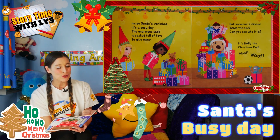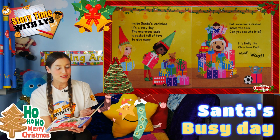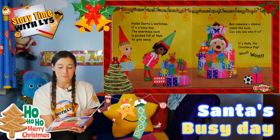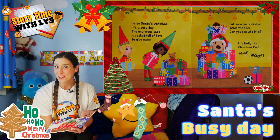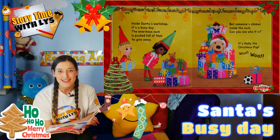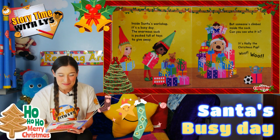Inside Santa's workshop, it's a busy day. The enormous sack is packed full of toys to give away. But someone's climbed inside the sack. Can you see who it is, boys and girls? It's Holly the Christmas pup.